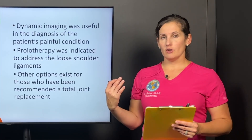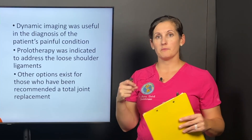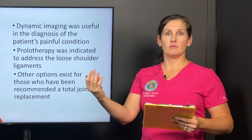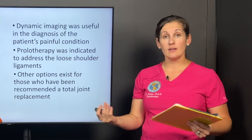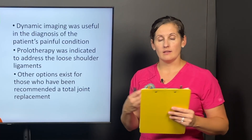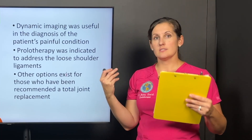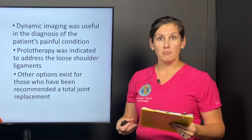I want to reiterate that other options exist for people who have been told they need a total joint replacement. Of course, there are times where I send people for replacements because that's what they need to increase their function, reduce their pain, and live their best life. But for other patients, options such as prolotherapy do exist to help them.